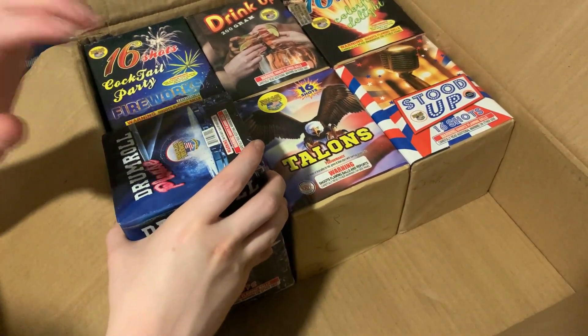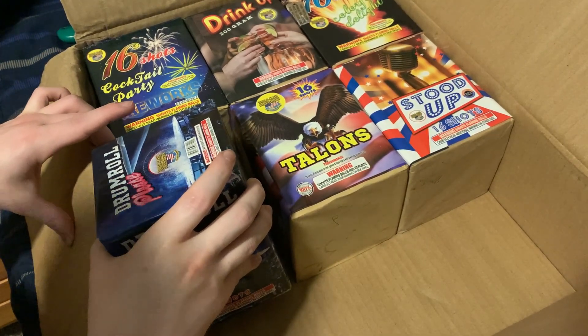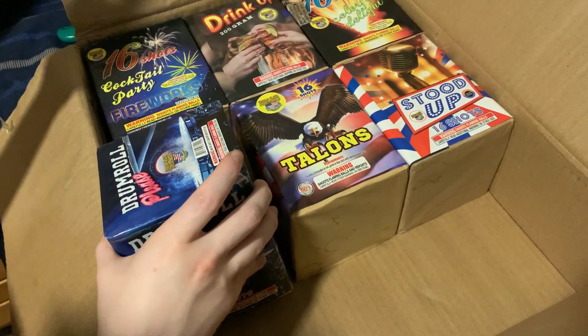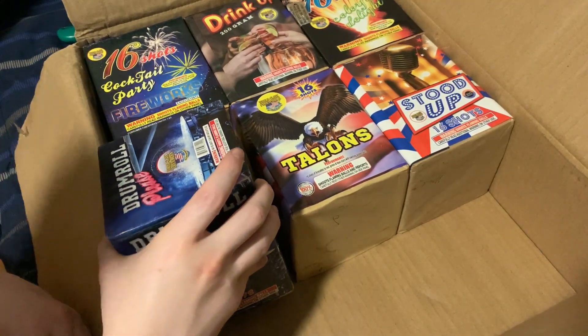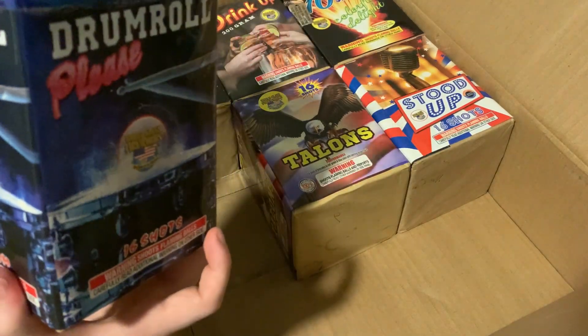Unfortunately, that will come in a separate video. I am unboxing this on June 28th and can't light fireworks until like July the 3rd. So unfortunately there will be two separate videos — not because I need views. Screw that. It's because I just genuinely cannot right now, and I need to unbox this for the stash.